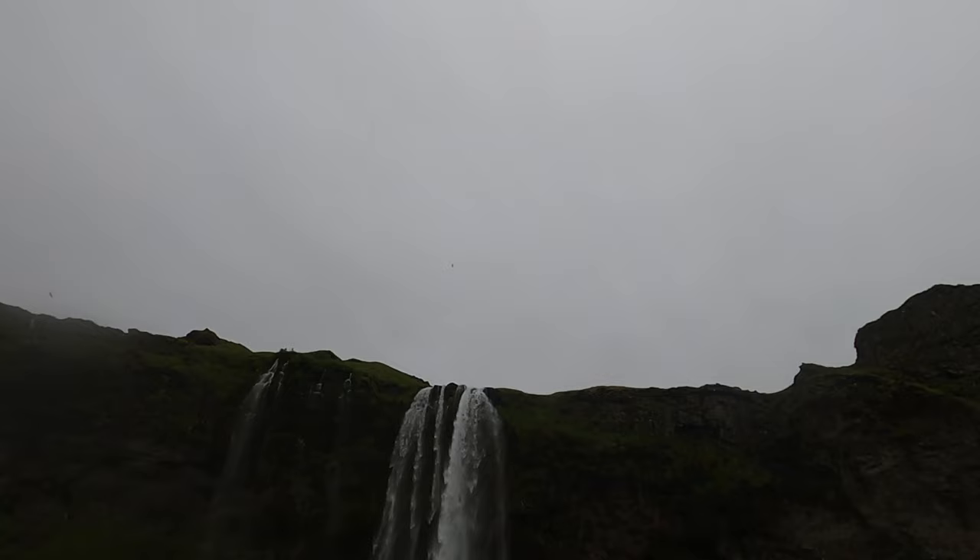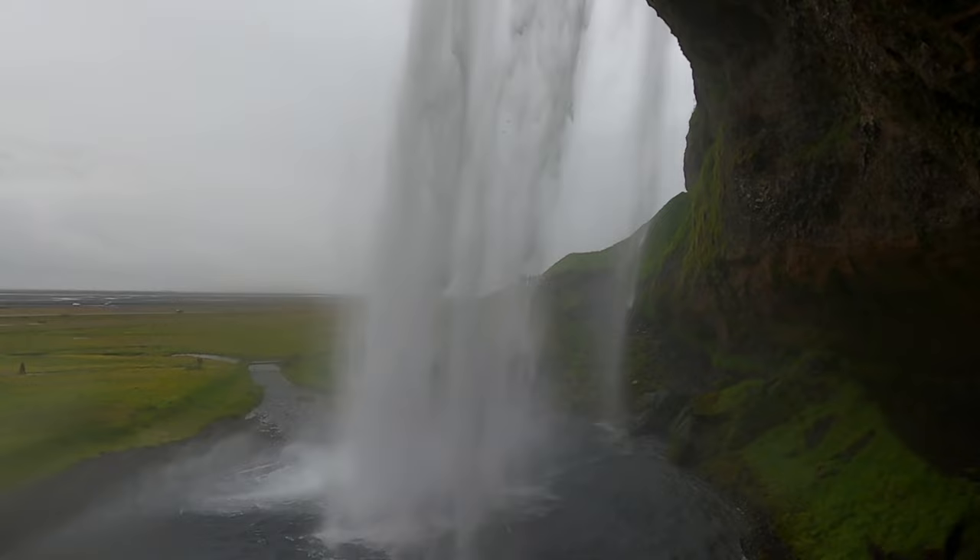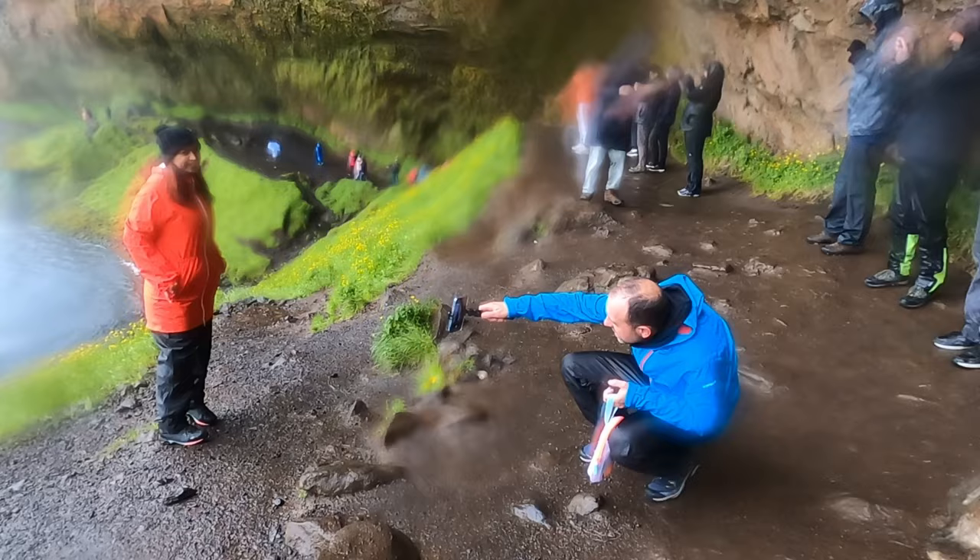Another spot worth a visit is Seljalandsfoss, located in the Rangárþing eystra area west of Vick. This is one of the few waterfalls in Iceland where you can go behind the waterfall. It's incredibly wet here, so dress comfortably, preferably something water repellent.